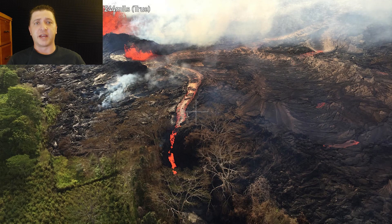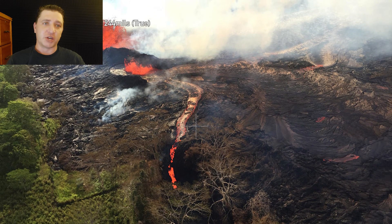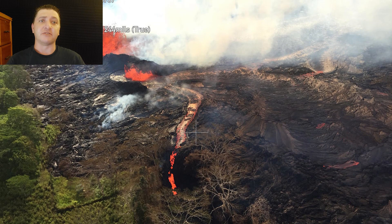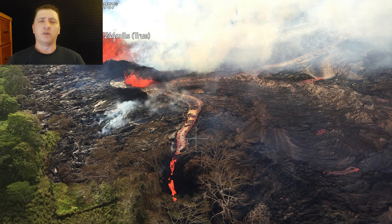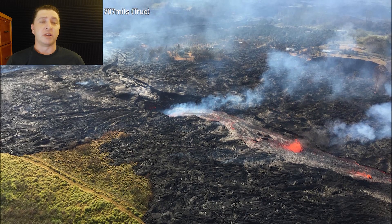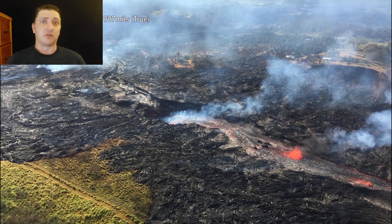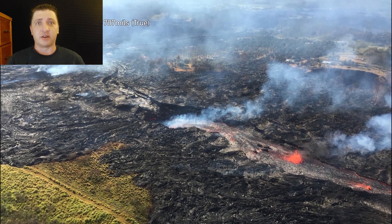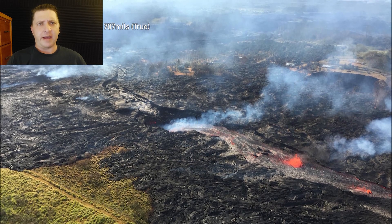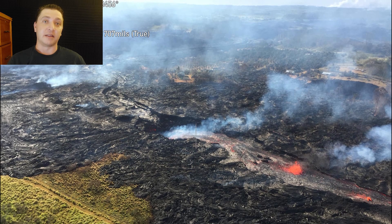This is also the day that a ground crack emerged near Fissure 20 beneath one of the channelized flows moving downslope. Once this crack emerged, all of the lava from that particular channel began draining into it. We don't know exactly where this lava ends up going — it just disappears into the depths of the earth. We never really think about it again because what's coming in the next couple of days is going to completely overshadow it.